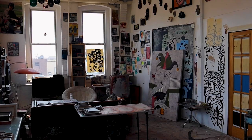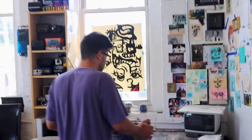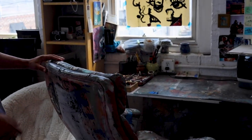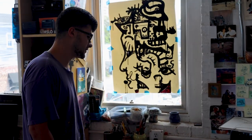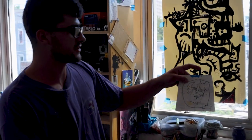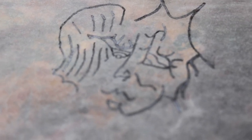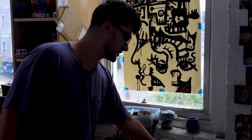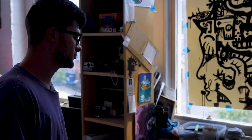Welcome to the studio. Starting in this little area here, we've got my chair — it's been through it but it gets me through it. Here's my drawing station, where I'll start a piece. This little sketch I made here starts there, gets traced and edited, and then it will get projected onto the canvas, which I'm working on over there.